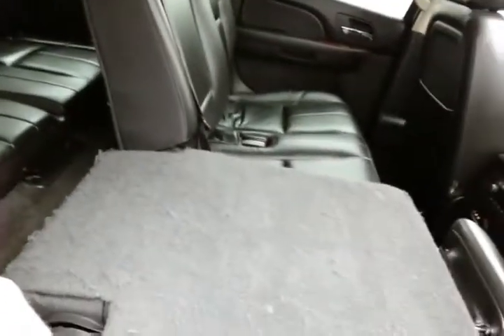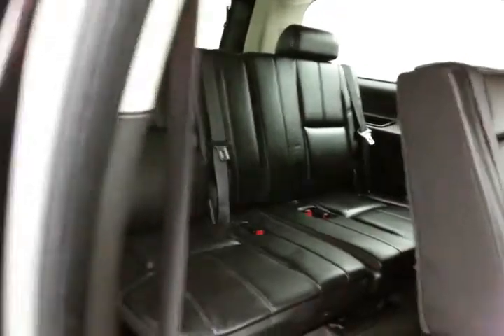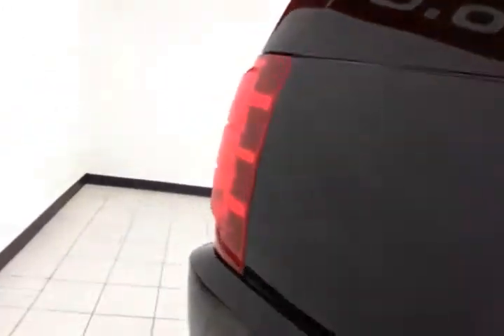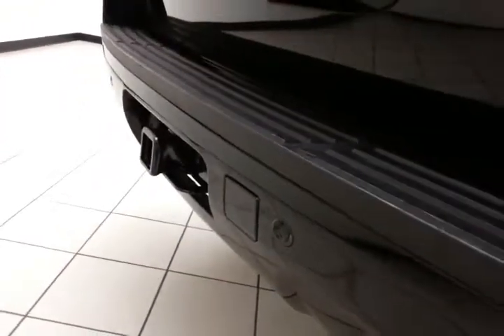With the push of a button on the inside of the door, the seats will fold flat and tumble forward, making it easy to get to the third row, which also seats three. There's also a backup camera along with rear parking sensors for additional safety.